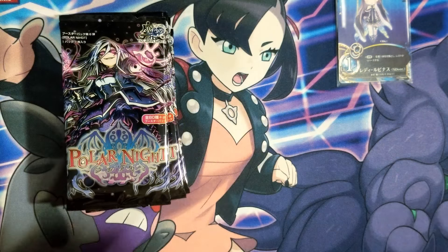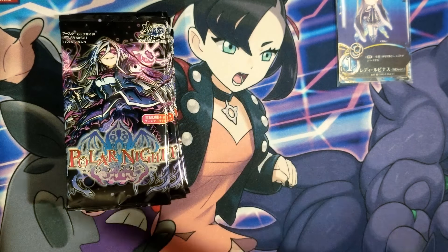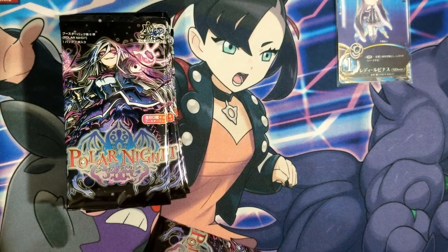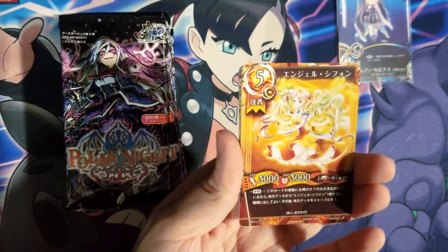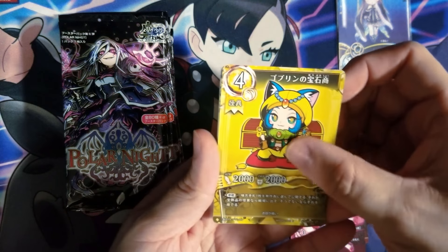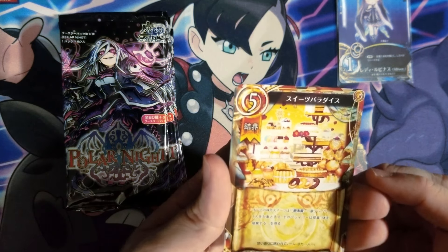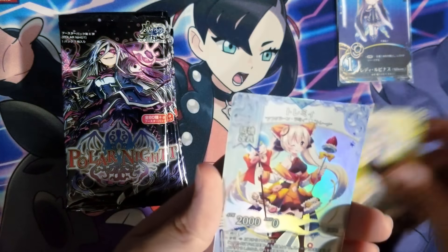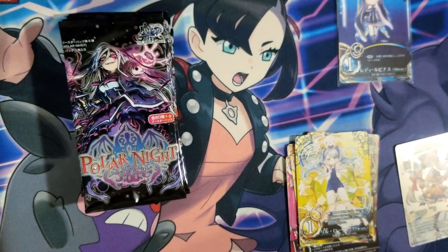Pack number one. So we got some sort of magical girl, another magical girl, we got the chibi dragon-looking thing, the second thing. I actually don't think I have this one, or this one — anime girl in school swimsuit — and a rare. First pack, got the next one.